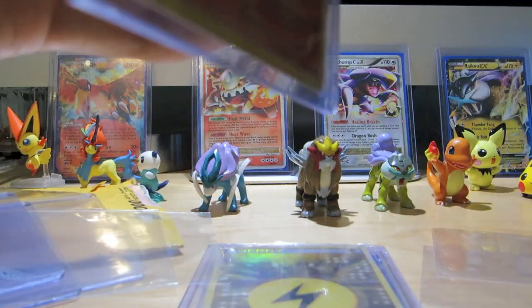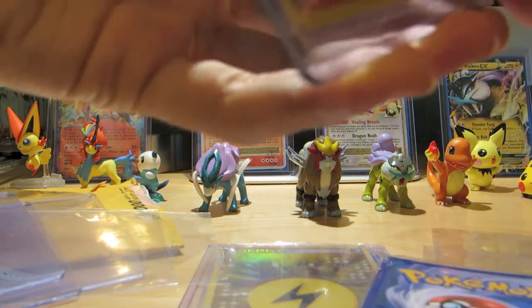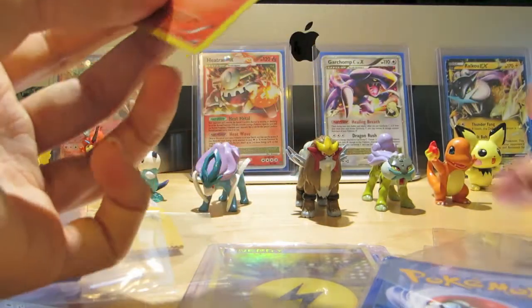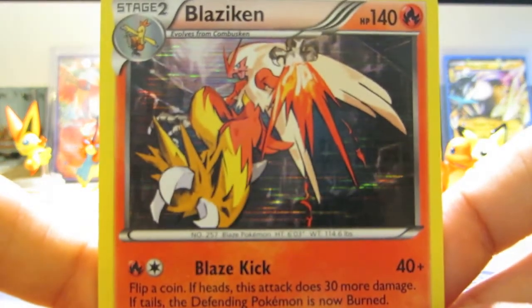Next up — oh, this one has a bit of tape on it. I don't know, it's ripped anyway — the tape itself is ripped. Here we got my third Blaziken, from Dark Explorers. Love this card. The artwork is just sick.